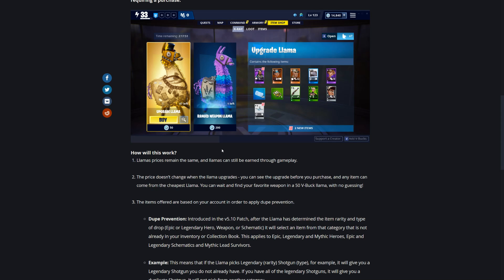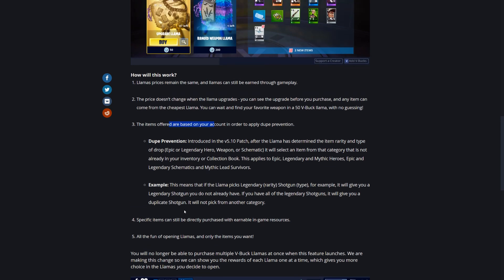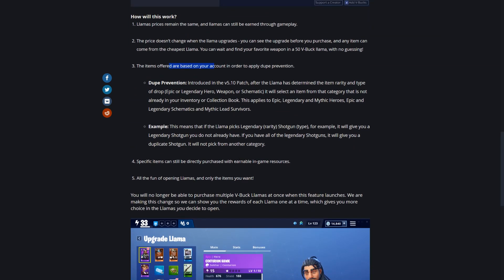The price doesn't change when the llama upgrades, and you can see if the llama upgrades before you purchase. So you can go through a bunch of upgrade llamas and be like: this one didn't upgrade, I'm not buying it - this one did, I'll buy it. That's an extremely cool thing to have in this game. Items are based off your account for dupe prevention, so you still can't get the same stuff that's already in your collection book.